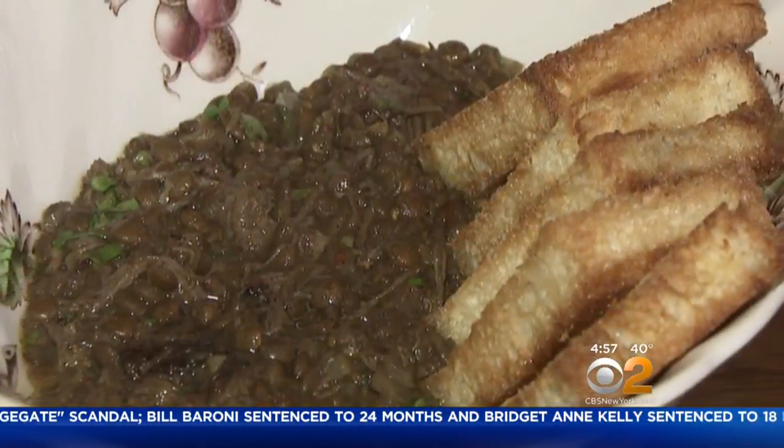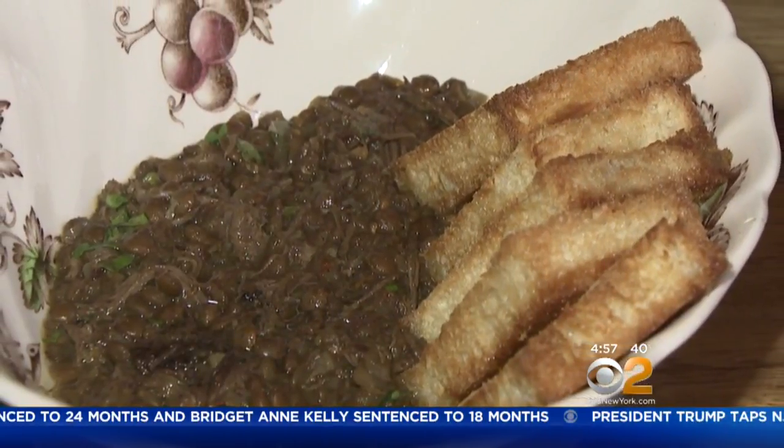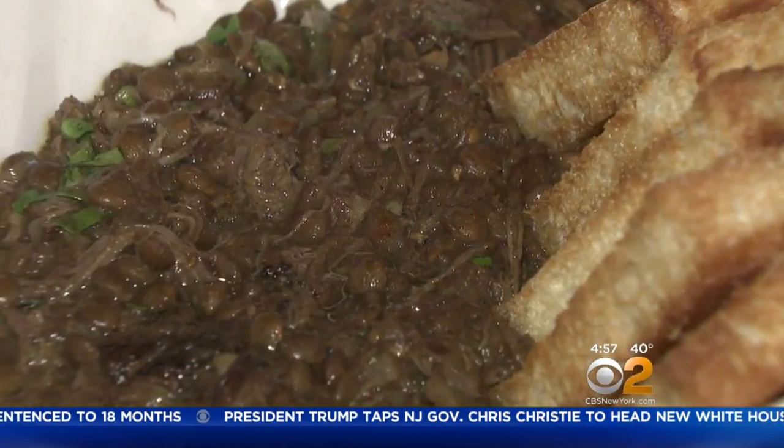Another unique dish for $17: the braised lentil short ribs with garlic brioche is a traditional Persian dish that was such a treat. Lentils are a good source of protein, and we're cutting that down with short ribs. This is a great way of cutting down on meat and eating more vegetable protein.